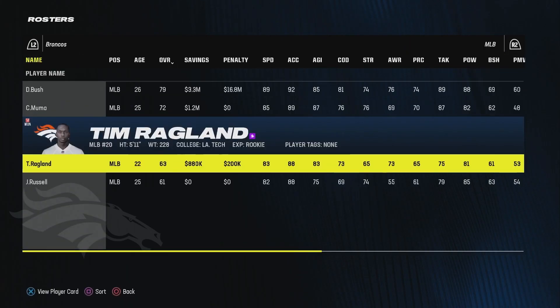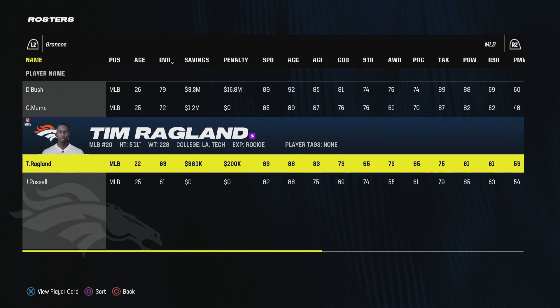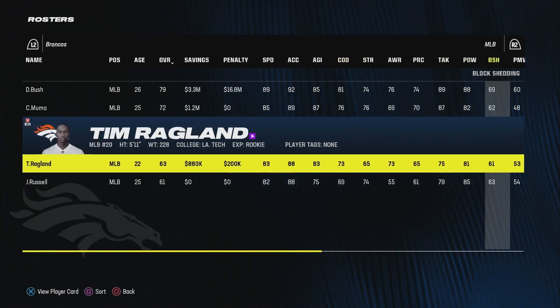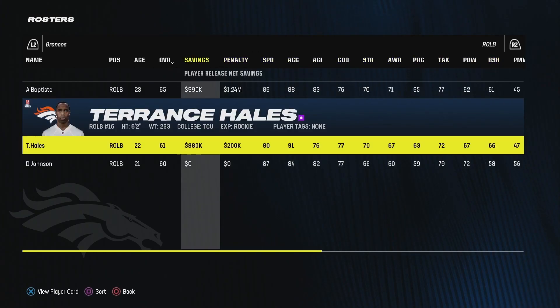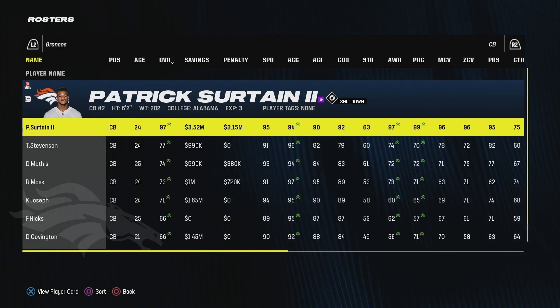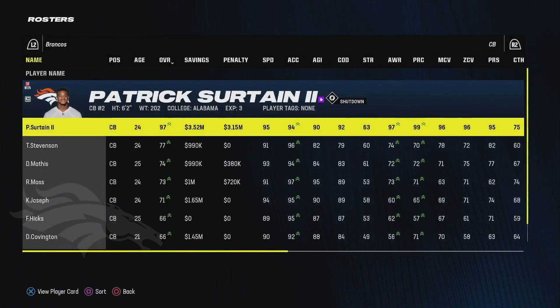Tim Ragland was one of our late round picks and JJ Russell was involved in one of our offseason trades — Russell is likely not to make the team. Terrence Hales and Doug Johnson are both rookies backing up at right outside linebacker. Pat Surtain is the heart and soul of the defense at 97 overall, only 24 years old — he's disgusting and only going to continue getting better. He'll probably be a 99 by next season.